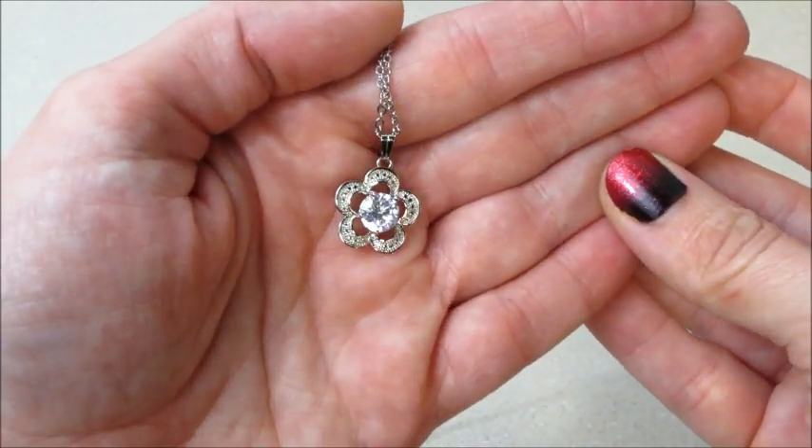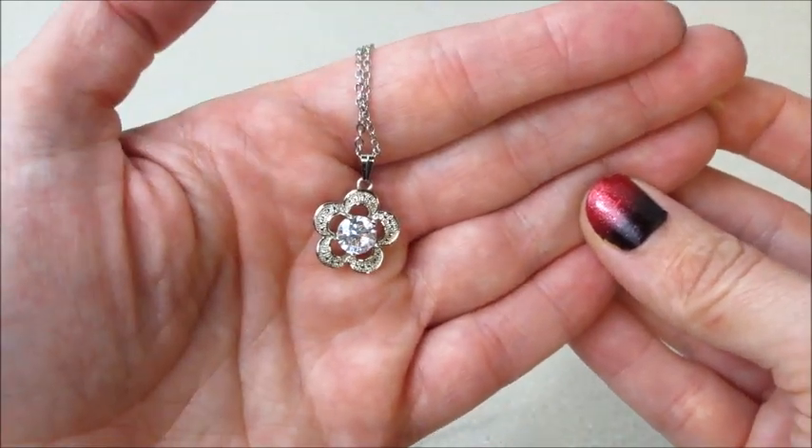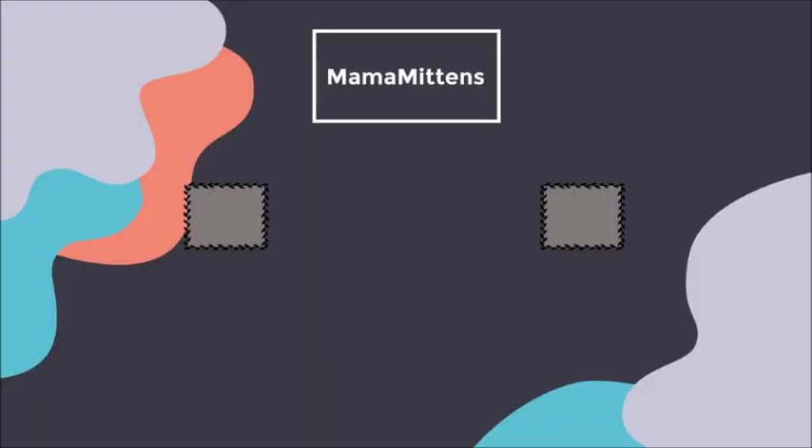I have a ton more of the Halloween ones coming, so stay tuned in case you're interested. As always, thank you so much for watching — bye guys!